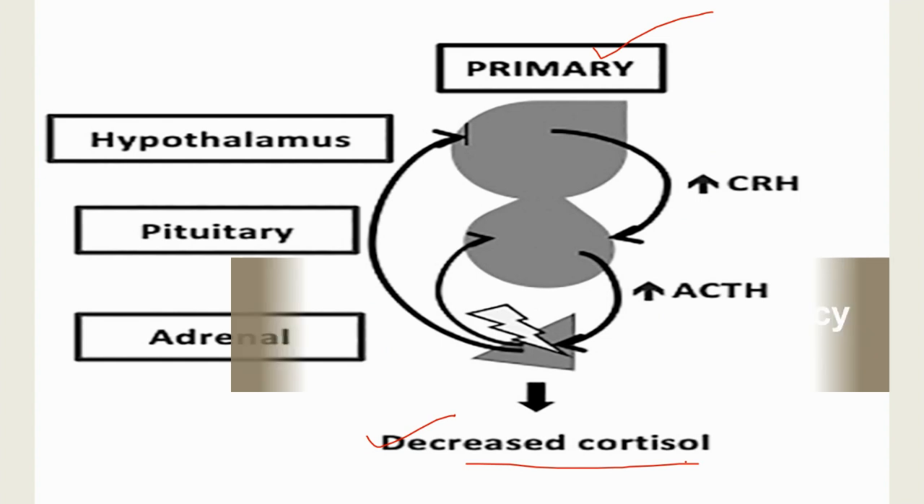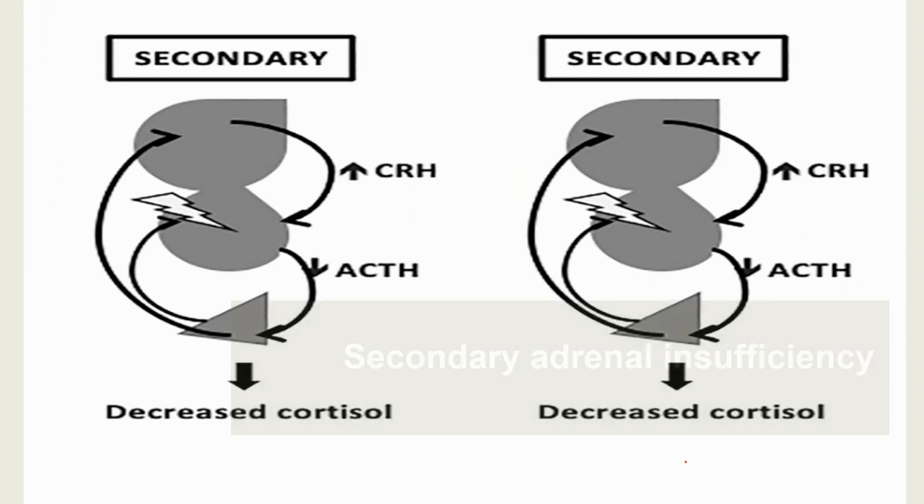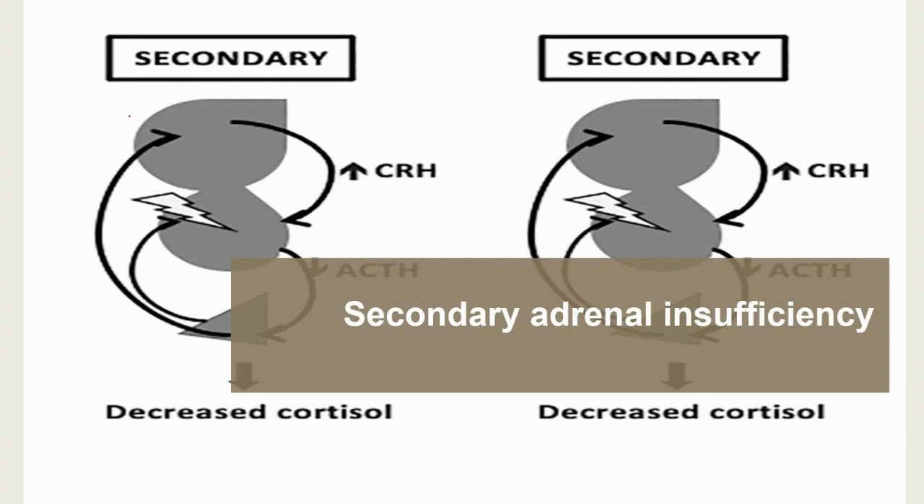In an autoimmune disease, your body's immune system may mistake any organ or area of your body for a virus, bacteria, or another outside invader. Other causes of primary adrenal insufficiency include prolonged administration of corticosteroids, infections in the body, cancer and abnormal growths such as tumors, and certain blood thinners used to control clotting. Secondary adrenal insufficiency occurs when the pituitary gland, located in the brain, cannot produce ACTH — adrenocorticotrophic hormone — which tells the adrenal glands when to release hormones.